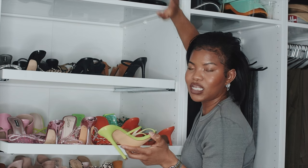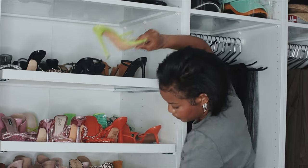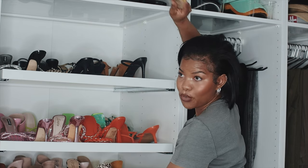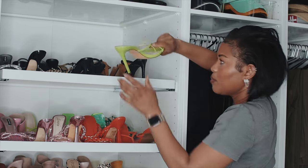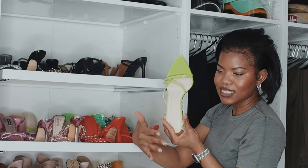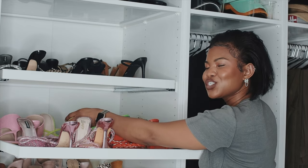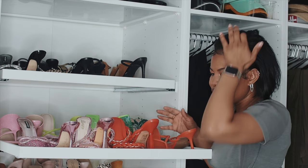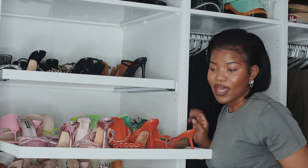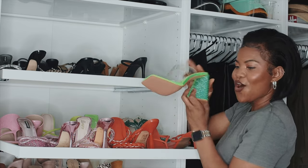Some heels I can wear all night; these I can walk from the car to wherever we're going, sit down, and then get up again a couple hours later — that type of situation. There are some I just can't walk in, period. But these green ones I can do — I think it's the strap, which creates a little more support at the top. I've worn these a lot in my outfit change videos on Instagram. Realistically when you see me in those videos, just know I'm not actually walking around in them.